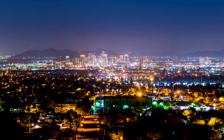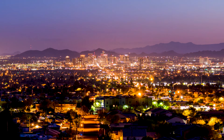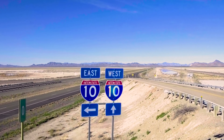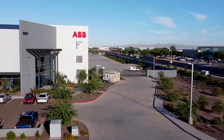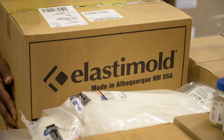Phoenix has spectacular weather — no disruptions from hurricanes or blizzards here. It's also within easy reach of the nation's most populated state, making it the ideal location for ABB's new West Coast Distribution Center, serving the electrification installation products business.